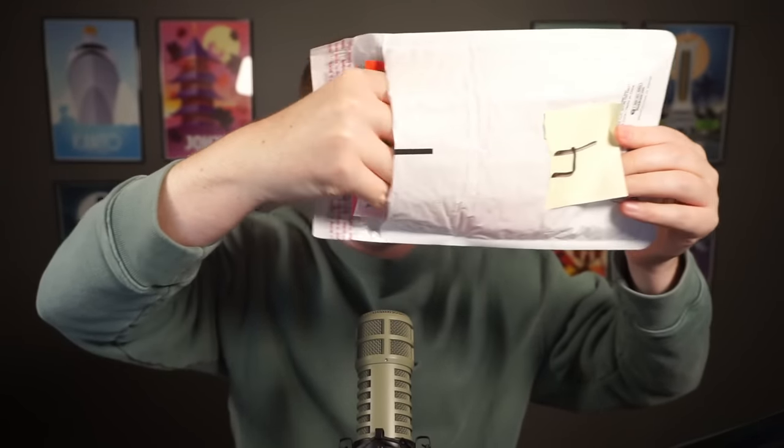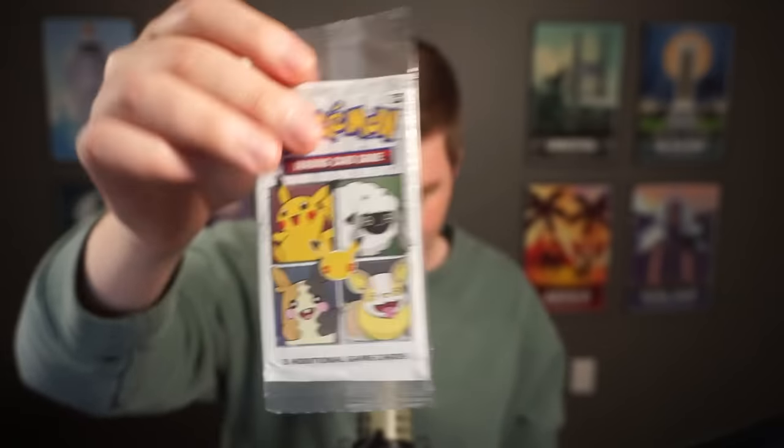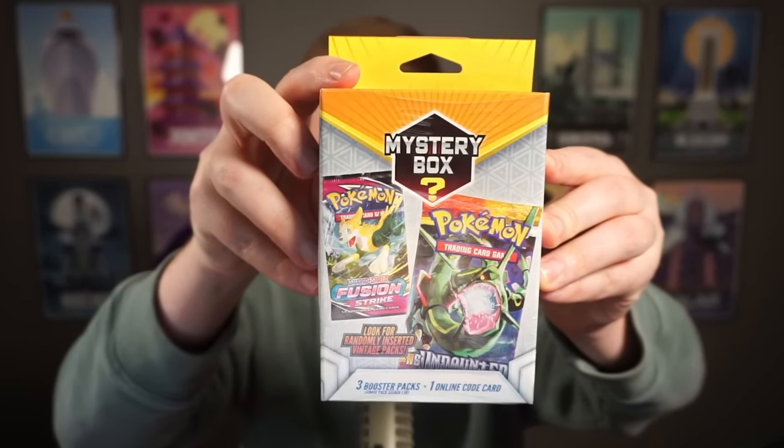Package 4 is a very square package — random cards, maybe? Oh, it's the Happy Meal packs! A sealed 25th anniversary pack with stickers. I have so many cards to open — I think I'll keep these two sealed, they're probably worth more that way. Package number 5: wait — it's a mystery box inside a mystery box! Look for randomly inserted vintage packs. Three booster packs plus one online code. We're really gonna find out if mystery boxes are good.